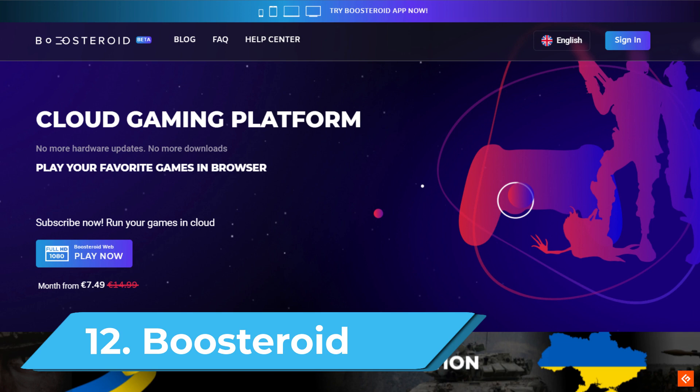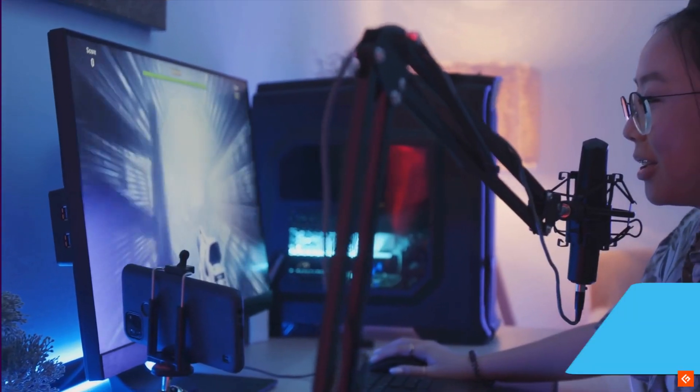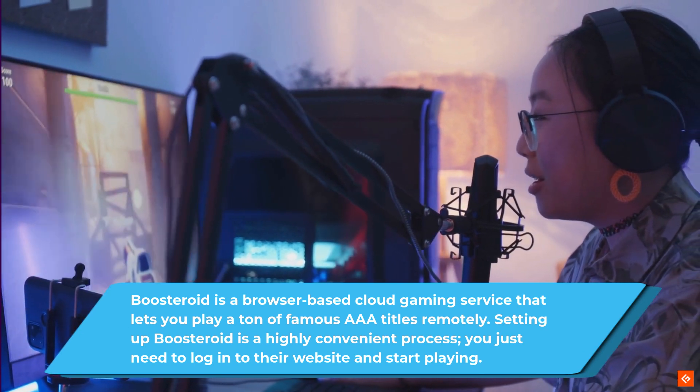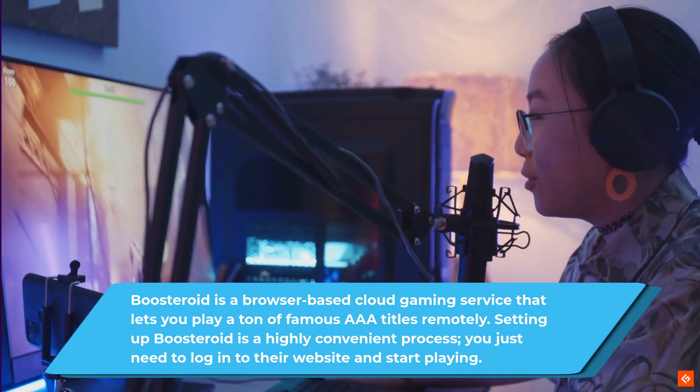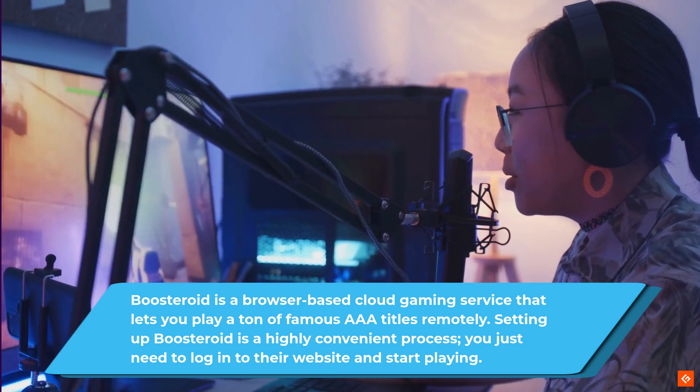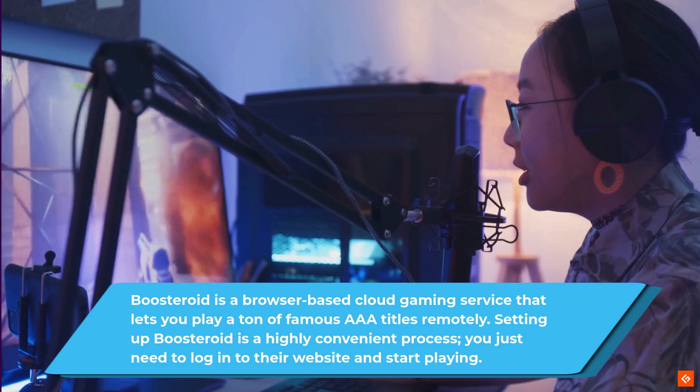12. Boosteroid. Boosteroid is a browser-based cloud gaming service that lets you play a ton of famous AAA titles remotely. Setting up Boosteroid is a highly convenient process — you just need to log into their website and start playing.